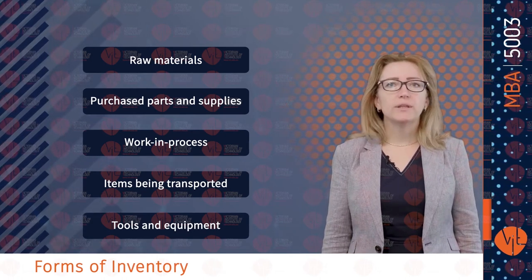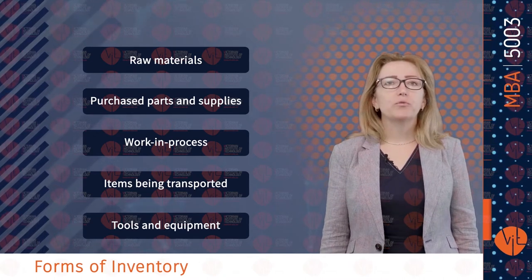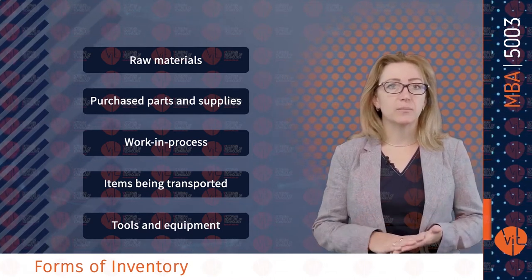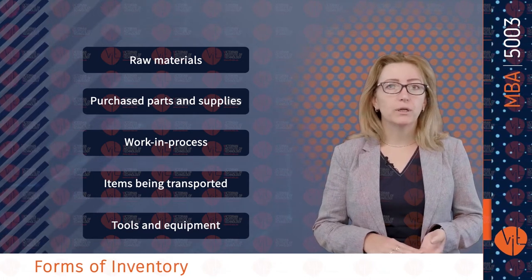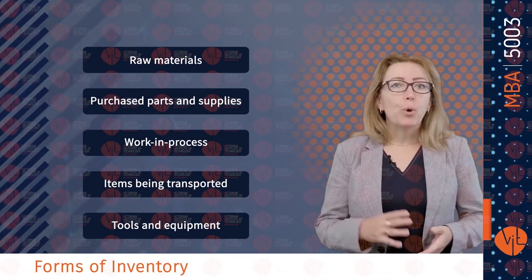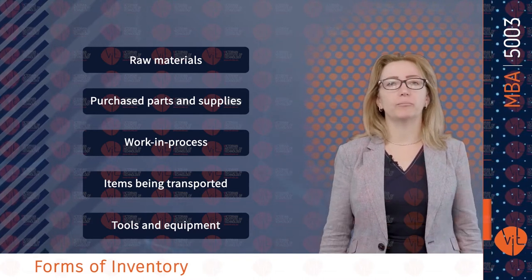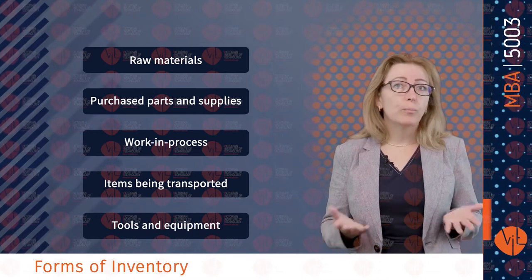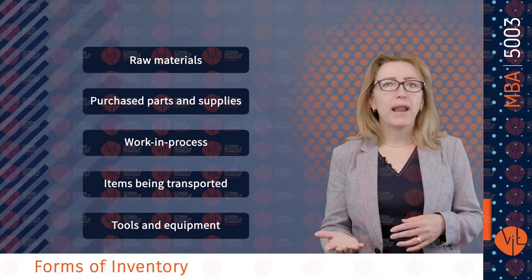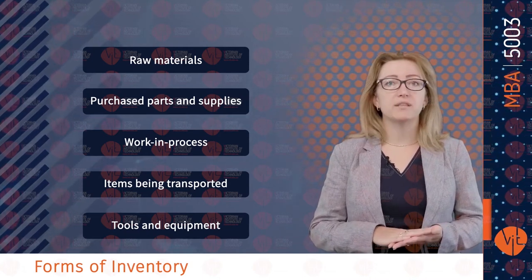Recently, information technology has become an enabler for effective supply chain management. Because of technology and software — including IT tools and enterprise resource planning systems, forecasting software, barcodes, radio frequency identification, EDI and point-of-sales data — companies can track and locate inventory throughout their supply chain. These technologies have enabled modern supply chain management practices such as vendor-managed inventory, continuous replenishment programs, supplier hubs and outsourcing operations to third-party service providers.